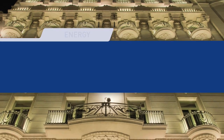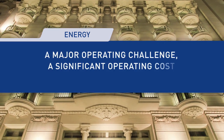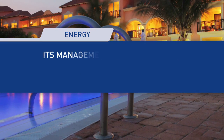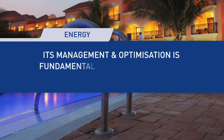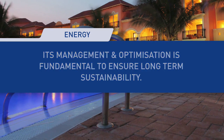In the hospitality industry, hotel operators are faced with the challenge of achieving energy reduction targets, whilst maintaining guest comfort and satisfaction at the centre of their business priorities. Hoteliers are confronted by the question of how to reduce energy costs, whilst maintaining standards to guests who are likely to consume energy in a manner different to their normal patterns and habits.